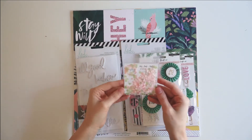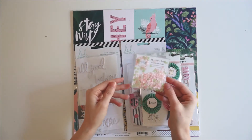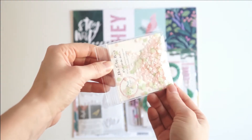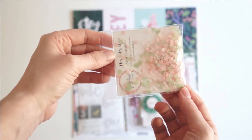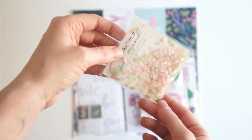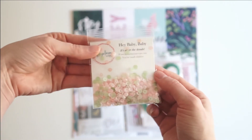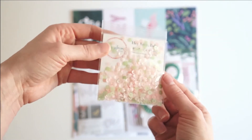The first thing we've got are custom sequins from Spiegel Mom Scraps. This mix is called Hey Baby Baby, and as you can see it's got light pink and light green — it is super pretty. The name Hey Baby Baby is perfect because I'm going to be documenting meeting my baby niece.